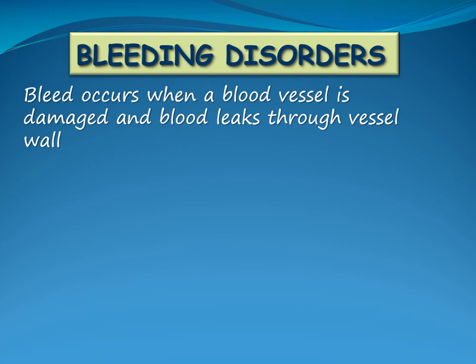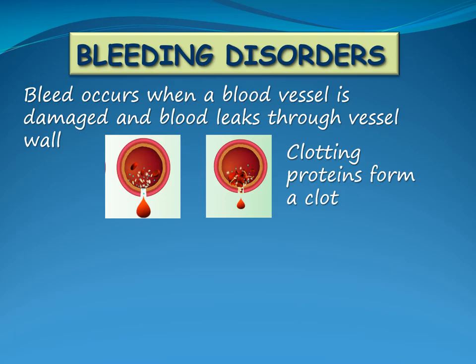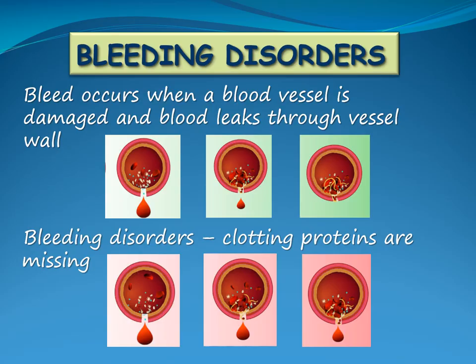When a bleed occurs, a blood vessel is damaged and blood leaks through the holes in the vessel wall. Platelets stick to the wall of the damaged blood vessel, and clotting proteins in the blood are activated to form a clot and the bleed stops. With bleeding disorders, clotting proteins are missing, which breaks the chain reaction. As a result, a clot is not formed or it takes longer for the clot to form.